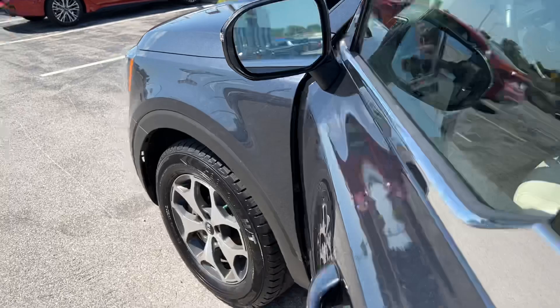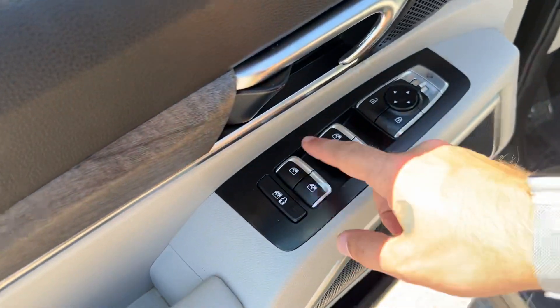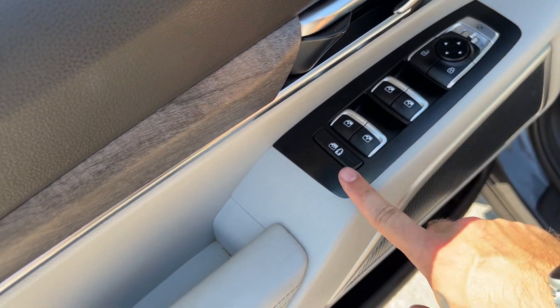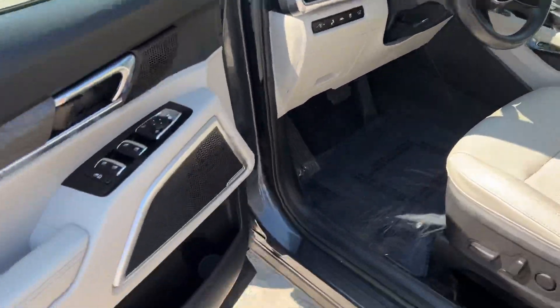There are blind spot monitors, and the outside mirrors are power folding on this model. We've got power locks, windows, and mirrors — all four windows are automatic. There's a combo window child lock, and some nice wood grain trim wrapping across the front doors and the dash.